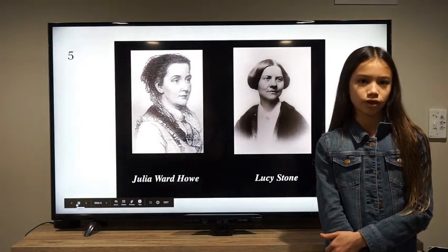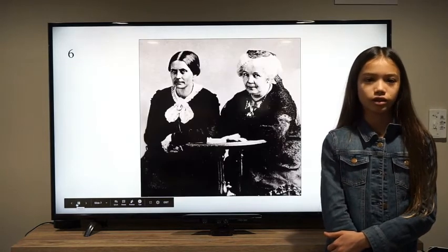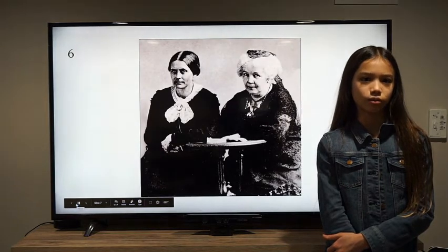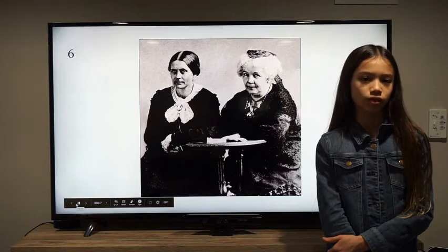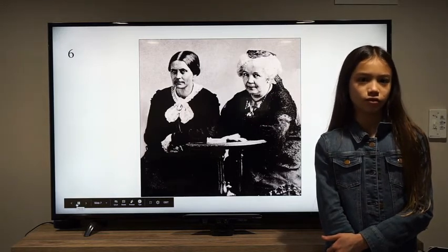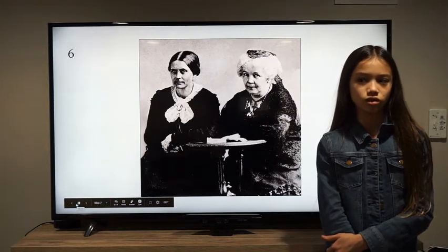Stone and Howe founded the American Women's Suffrage Association. Others, including Susan B. Anthony and Elizabeth Cady Stanton, tried to defeat both the 14th and 15th amendments, since they included an offensive focus on male voters. Anthony and Stanton founded the National Women's Suffrage Association.